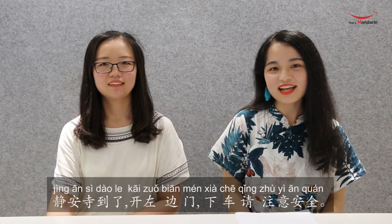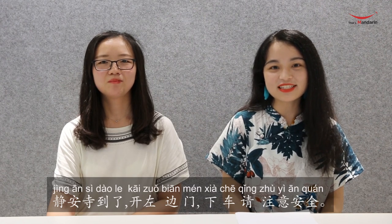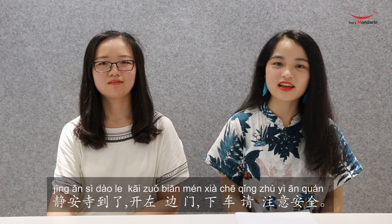Let's review the whole sentence: 静安寺到了，开左边门，下车请注意安全. Is that clear?